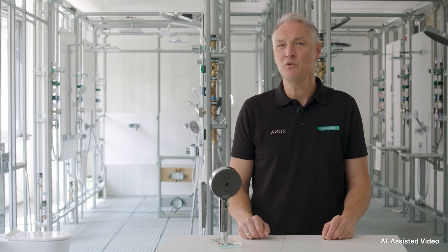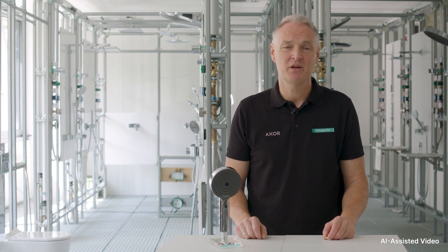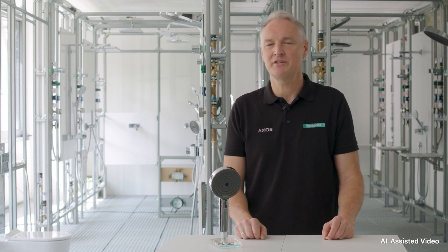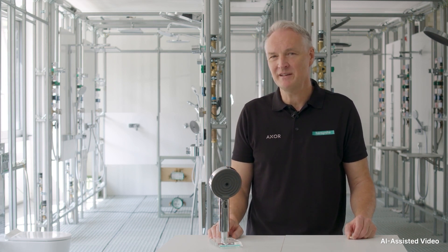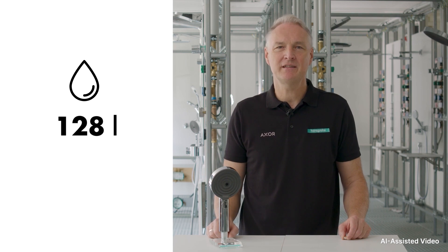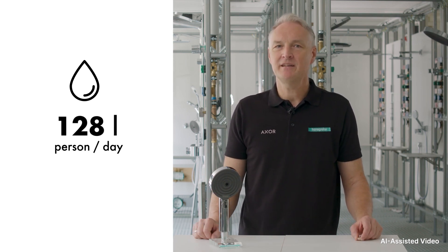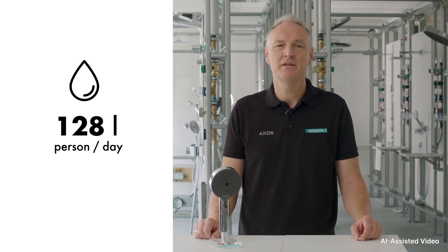Have you ever wondered how much water you use daily? Whether brushing your teeth, washing your hands, or showering every day, we use a precious resource that is not available in unlimited quantities. According to the Federal Environment Agency, average water consumption in Germany in 2019 was 128 litres per person per day. This is indeed less than 30 years ago, but still too much to tackle global challenges such as climate change, population growth, and water shortages. Therefore, we at Hansgrohe have made it our mission to help you save water without sacrificing comfort.